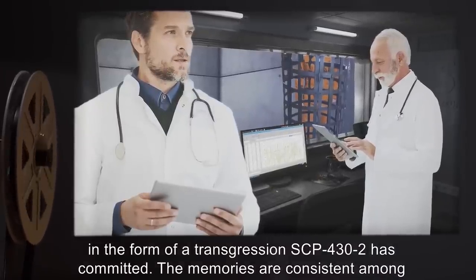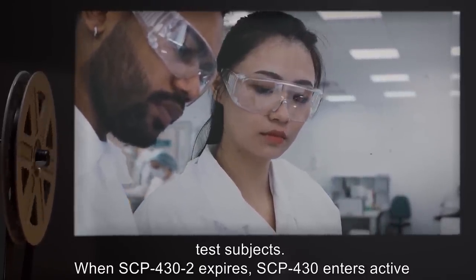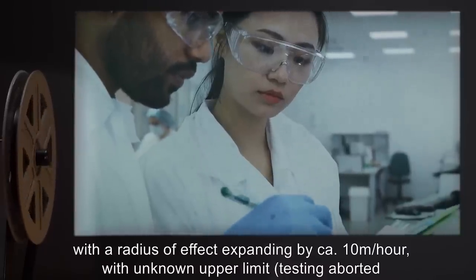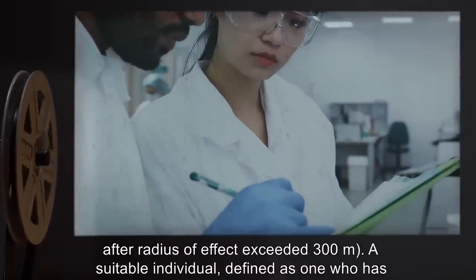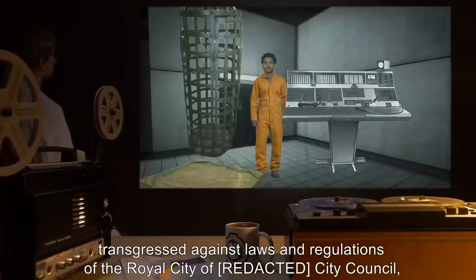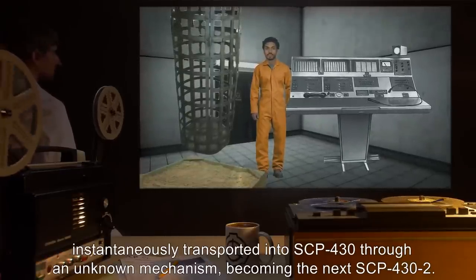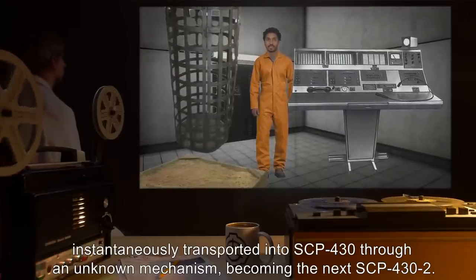The memories are consistent among test subjects. When SCP-432 expires, SCP-430 enters active state. During active state, SCP-430 attempts to locate a suitable individual in its vicinity, with a radius of effect expanding by approximately 10 meters an hour, with unknown upper limit. Testing was aborted after the radius of effect exceeded 300 meters. A suitable individual — defined as one who has transgressed against laws and regulations of the royal city of W*****g City Council, valid during the period of 1766 to 1780, and who is within the effective range — will be instantaneously transported into SCP-430, becoming the next SCP-432.